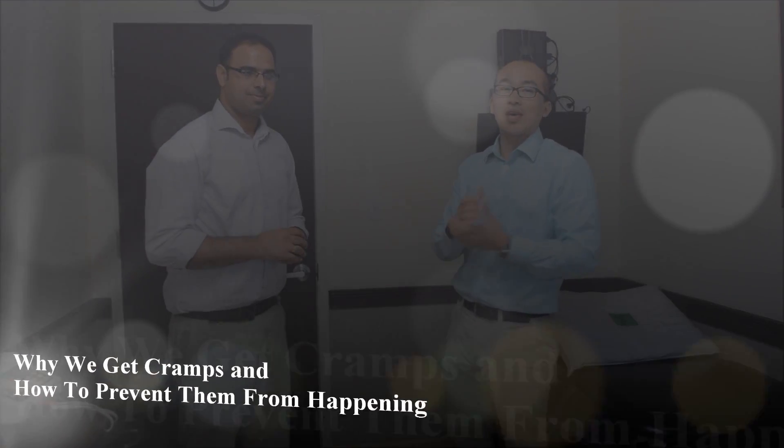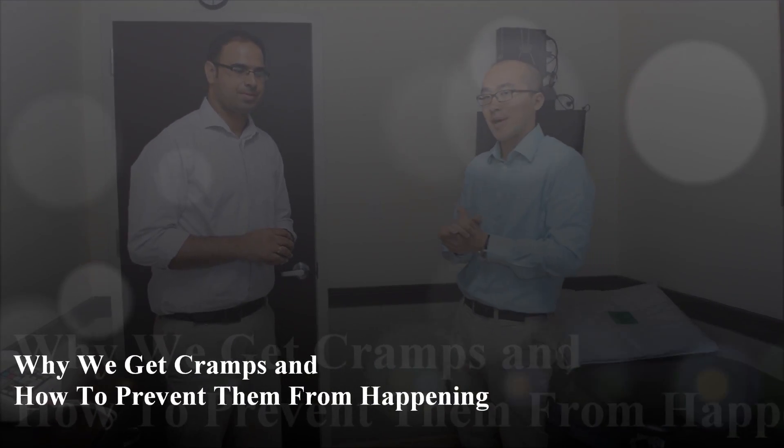Hi everyone, I'm Dr. Leo and this is Dr. Singh. We're from Radio Care Physical Therapy and today we're here to talk about cramping — why we get cramps and how to prevent it from happening.